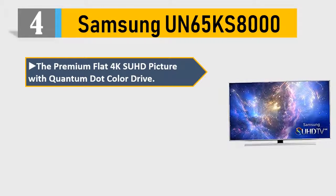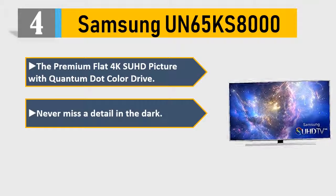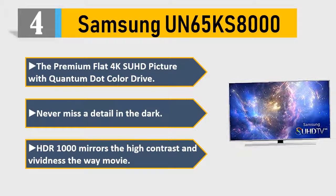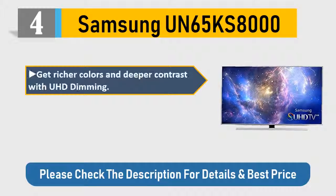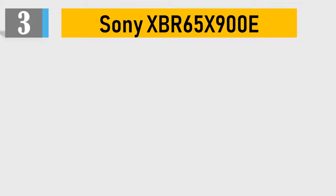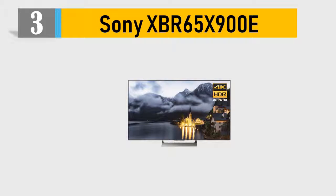Number 4: Samsung UN65KS8000. Premium flat 4K UHD picture with quantum dot color. Never miss a detail in the dark with HDR 1000. Mirrors high contrast and vividness — movies get richer colors and deeper contrast with UHD dimming. Easily access everything you want to watch. Please check the description for details and best price.